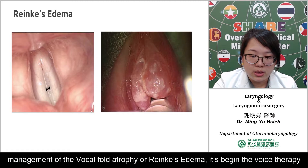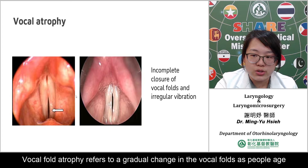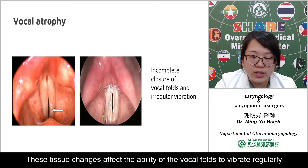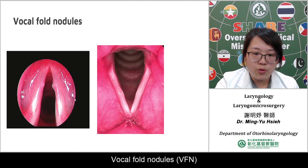Management of vocal cord atrophy or Reinke's edema begins with voice therapy. Vocal fold atrophy refers to the gradual change in the vocal folds as people age. The vocal fold muscle can become thinner or less taut over time. The soft outer layer of the vocal fold can also lose elasticity over time. These tissue changes affect the ability of the vocal fold to vibrate regularly and can cause an abnormal gap between the vocal folds.